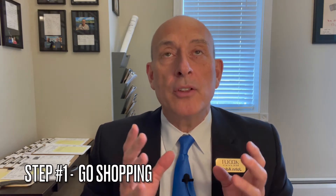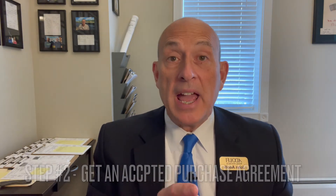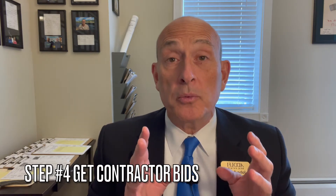You go shopping, you find the home of your dreams but it needs a little bit of TLC. You then put it under contract with a 203K FHA loan. After the seller accepts your offer, you go to the bank. Once you begin your formal application, they're going to send you out to get contractor bids — estimating around $30,000 worth of repairs.